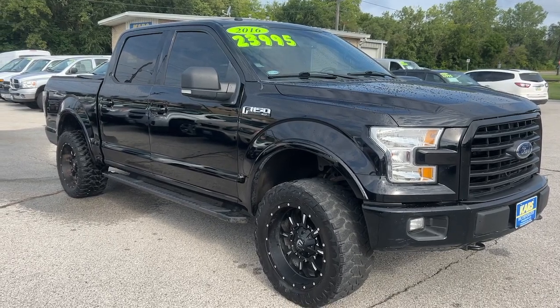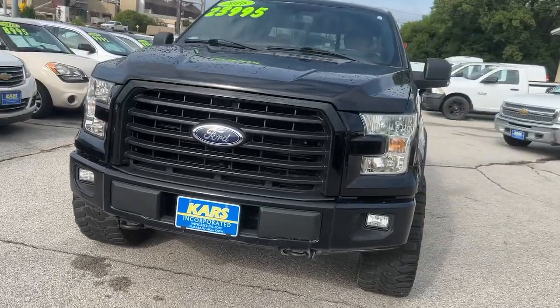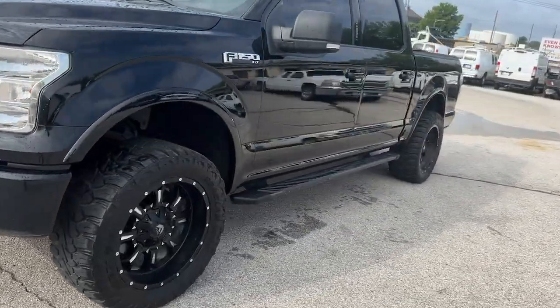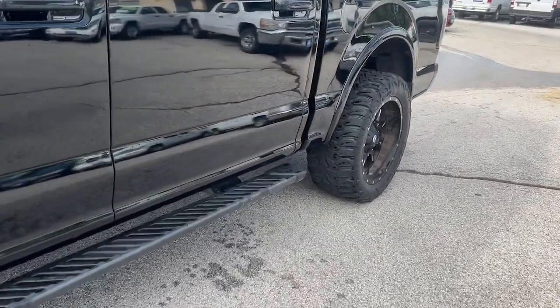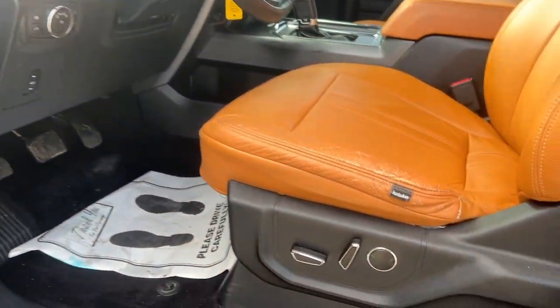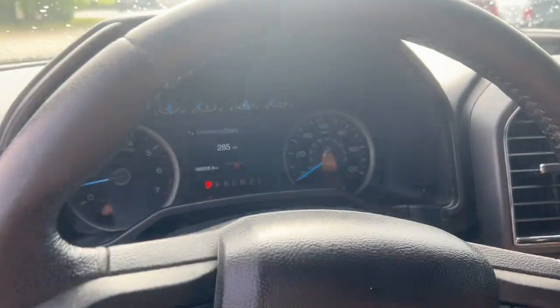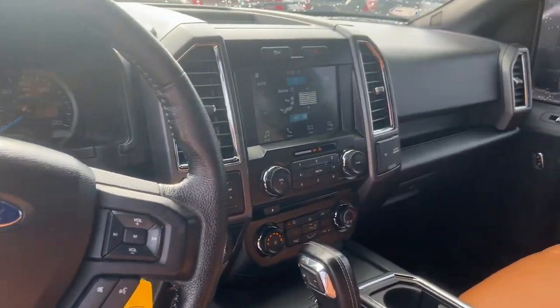Hop into the 2016 Ford F-150. This vehicle is an outstanding buy with fewer than 100,000 miles on the odometer. Take a closer look at this full-size F-150 — the light-duty pickup that leverages military-grade aluminum alloy and high-strength steel to produce class-leading towing and payload capabilities.